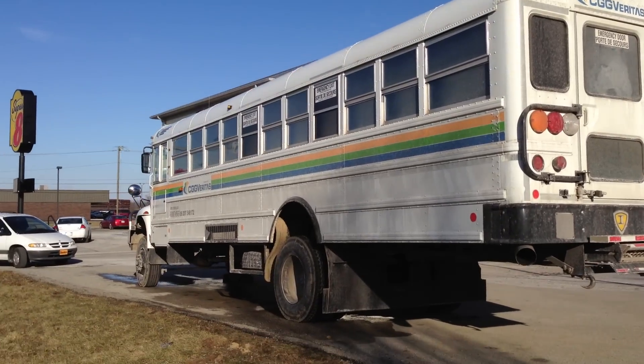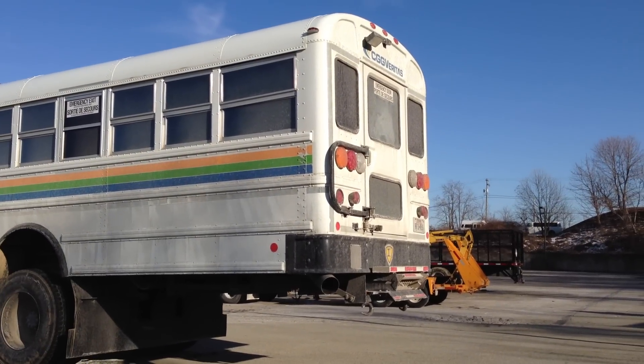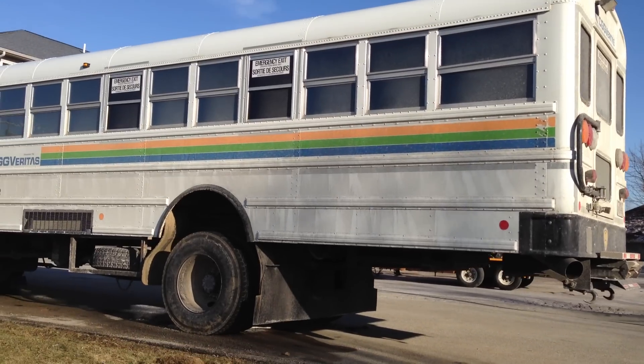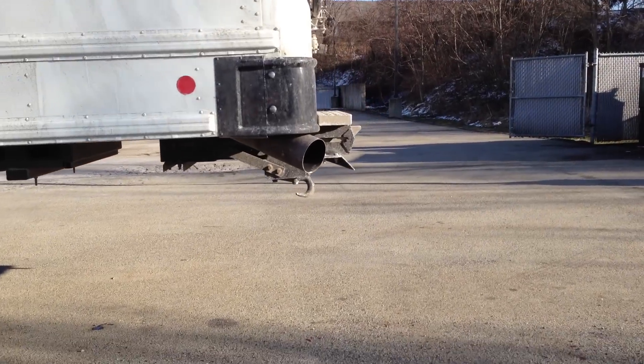And there it is. I'm not too sure what make it is. It comes from Texas and it says CGG Veritas. Look at the exhaust pipe.